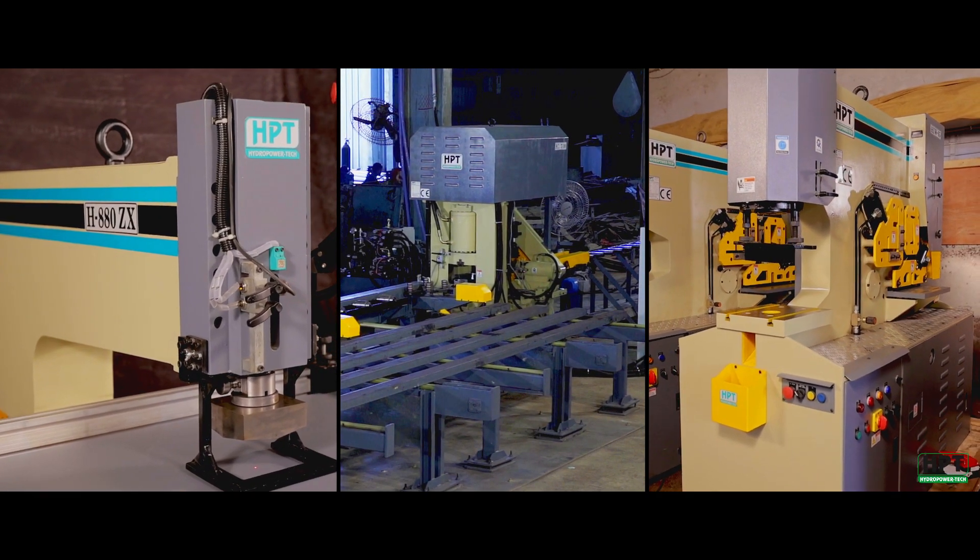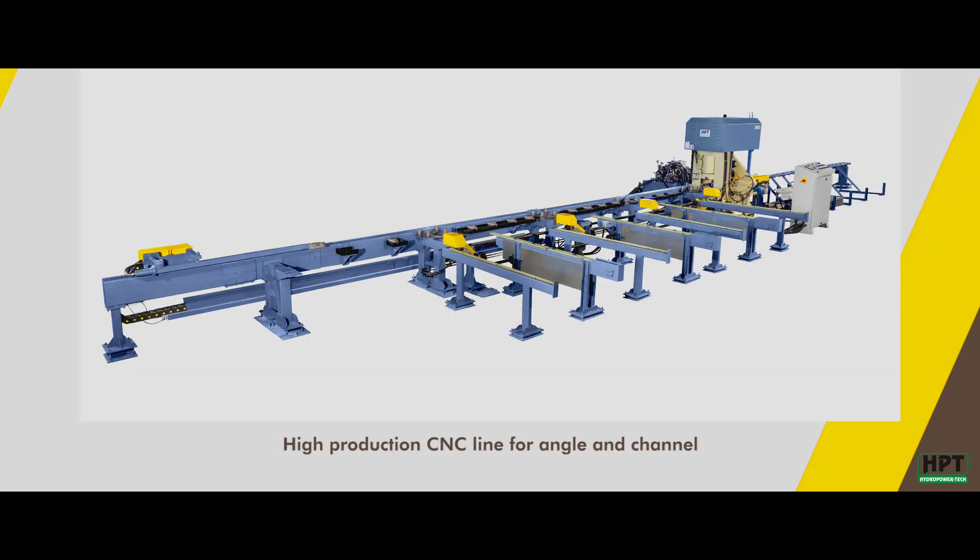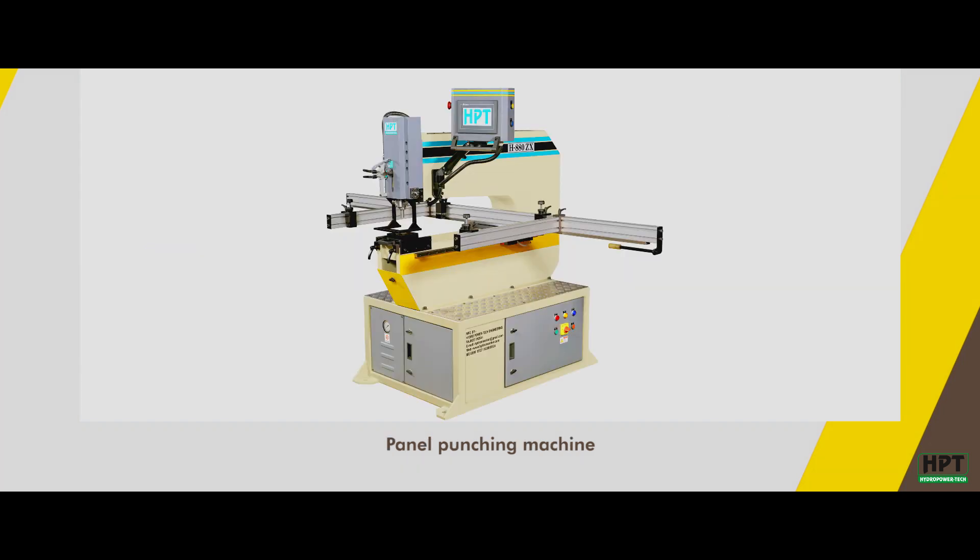The three major categories of machines manufactured by HPT are multi-purpose hydraulic iron cutting machines, high production CNC line for angle and channel, and panel punching machines.